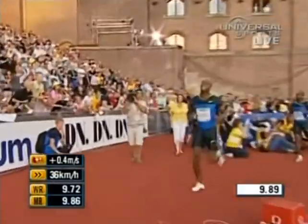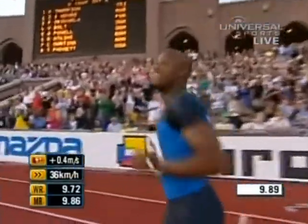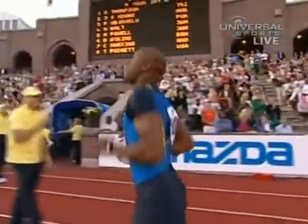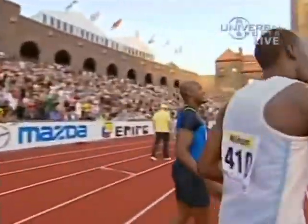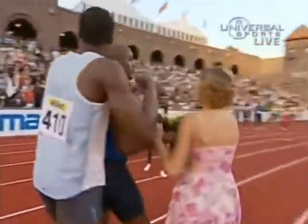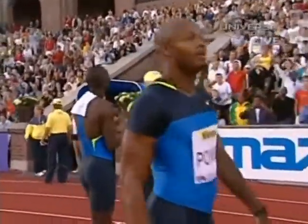Wow. Asafa Powell got a start that track and field sprinters dream of when they're sleeping the night before a race. Take a look at Asafa Powell getting out of the blocks. Jamaica knows they've got a one-two punch going to Beijing. Now let's take a look back.